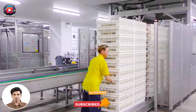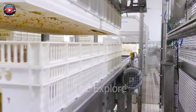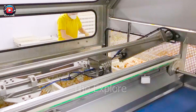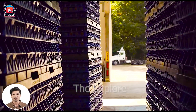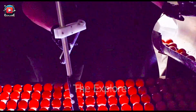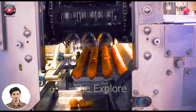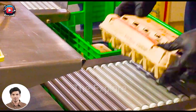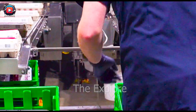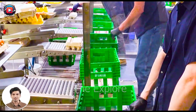The egg hatchery inspection line is engineered with advanced technology to meet the high demands for efficiency and precision in the inspection process. Eggs are placed on the line to undergo stringent checks, including temperature measurement, vibration assessment, and monitoring of the hatching process. If any issues are detected, the line halts operation and alerts the operator.